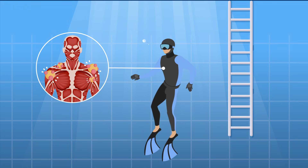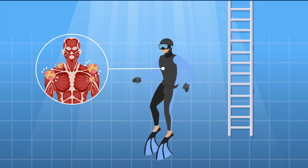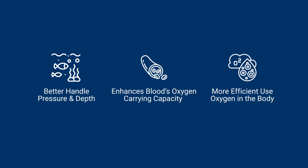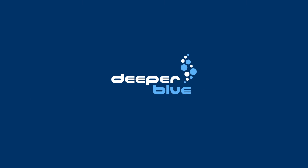The mammalian dive reflex is a fascinating series of adaptations that the body has developed to aid breath-holding and immersion in water. It enables freedivers to better handle pressure and depth, enhances the blood's oxygen-carrying capacity, and enables the more efficient use of that oxygen in the body. In order to fully benefit from these advantages, freedivers need to be aware and plan to prevent the associated disadvantages. Keeping hydrated is vital, and the better your physical fitness, the faster your body will recover from the buildup of lactic acid.